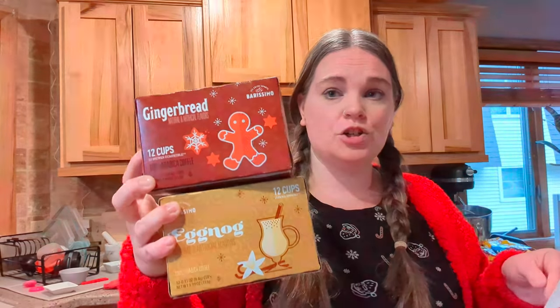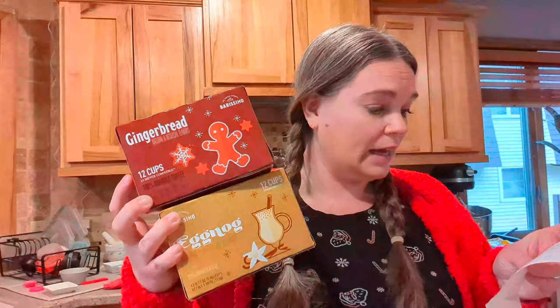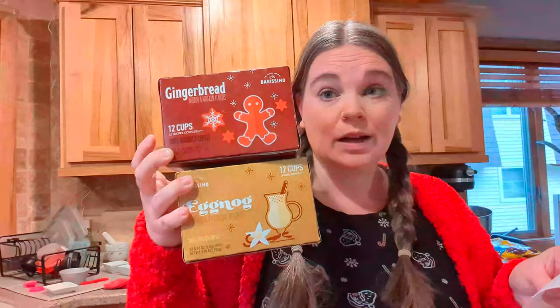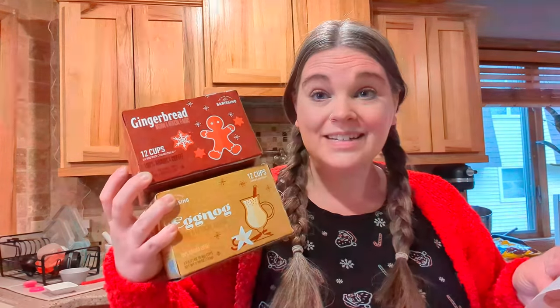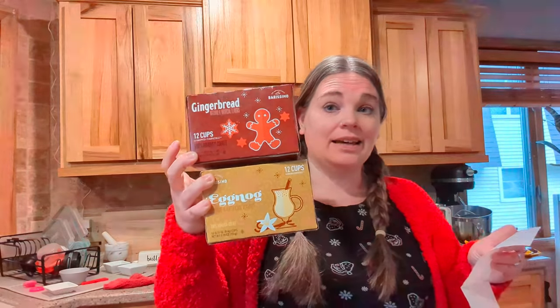Then I grabbed two different K-cups — they had a gingerbread and an eggnog, and these were $4.19 a piece. I thought these would be delicious for my husband, so we can throw them in our K-cup stash.